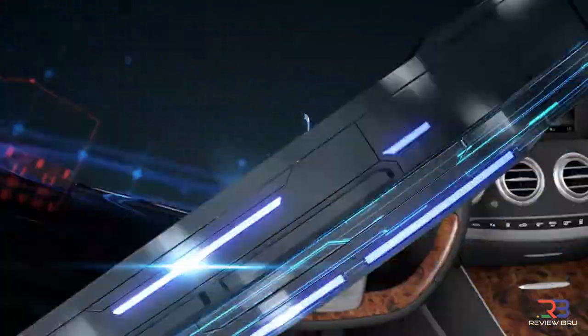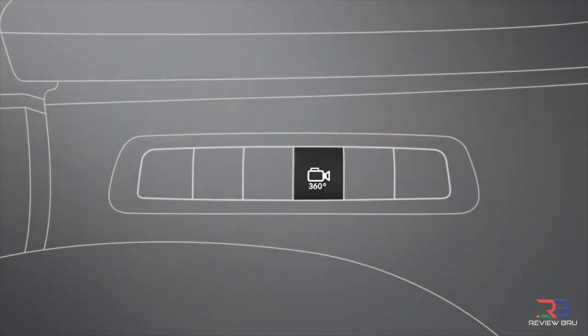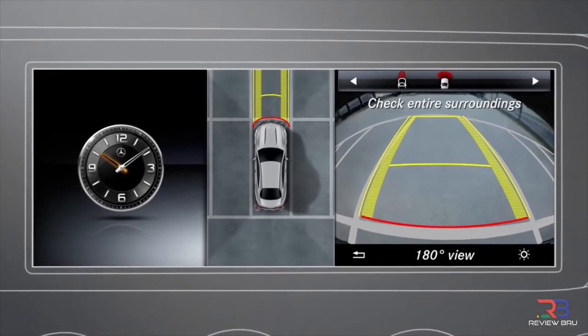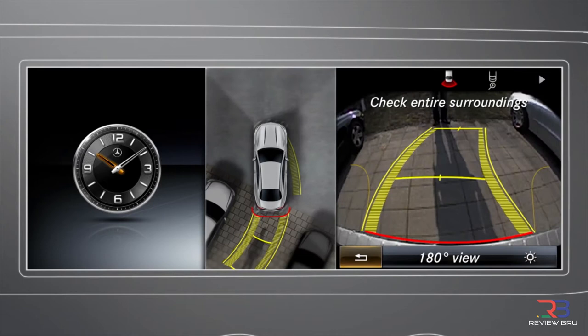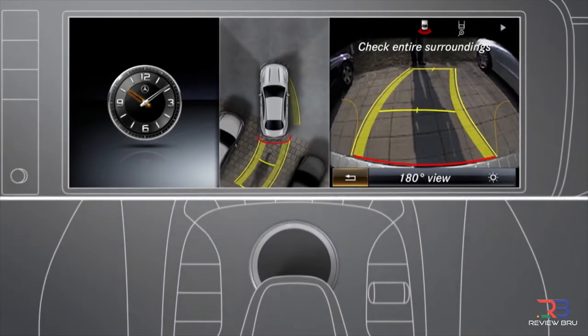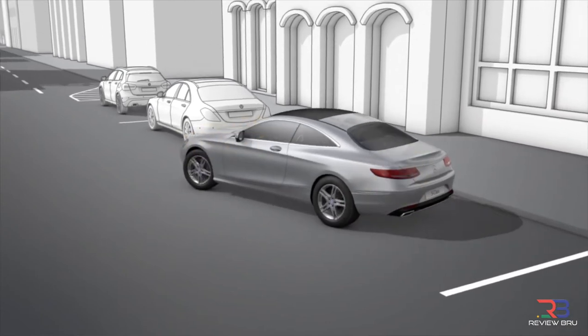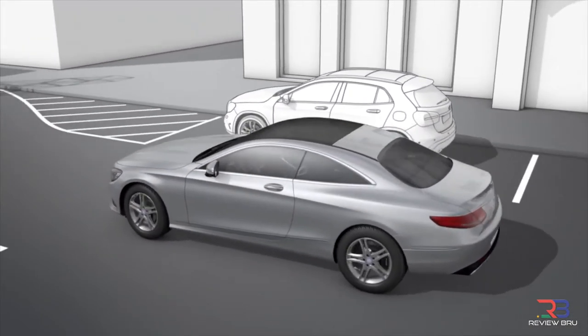The Mercedes-Benz S-Class offers drivers almost 360 degrees of visibility. This includes a stereo multipurpose camera that lets the driver see 50 yards ahead in exceptional detail, and up to 500 yards ahead in slightly less detail. The system is connected to a host of safety measures, including active lane-keeping, high-beam assistance, and night-view assistance.